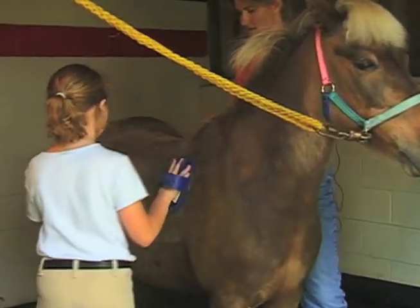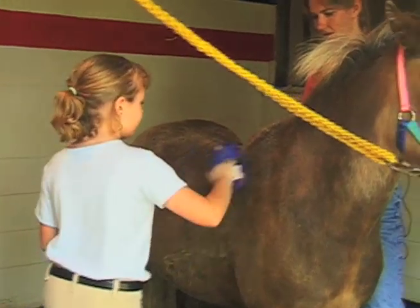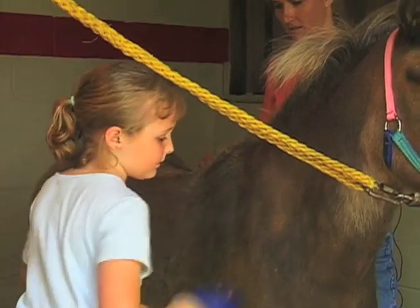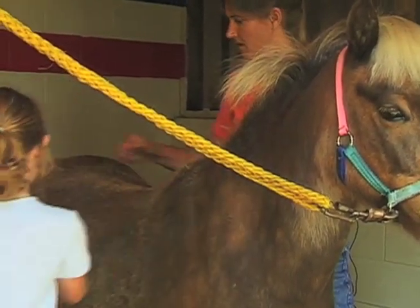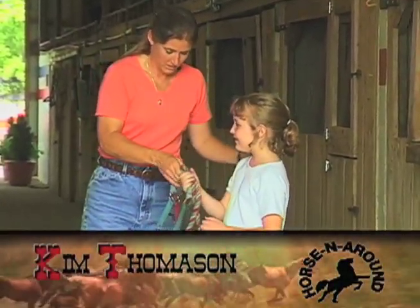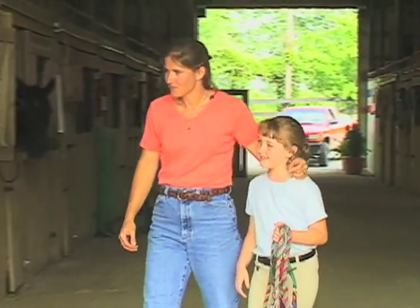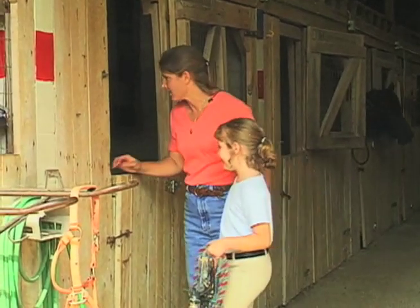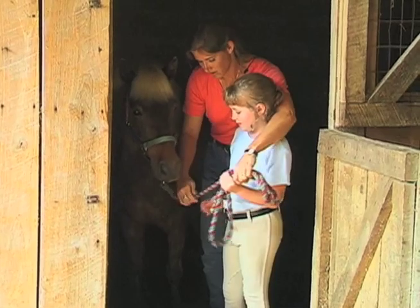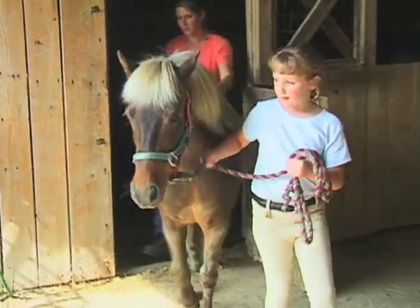It is important to keep safety in mind at all times when dealing with horses. Kim Thompson points out some important safety issues you should be aware of while grooming your horse — these safety issues are as important for adults as they are for children. Okay Emma, we're going to go get our pony named Honey Bear. He's a Shetland Welsh pony, and we're going to get him to turn around, put the halter on, and lead him out to the washroom.